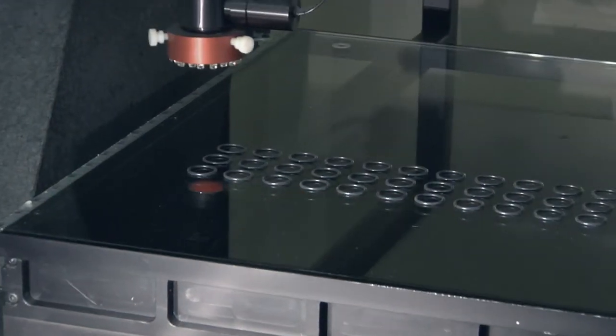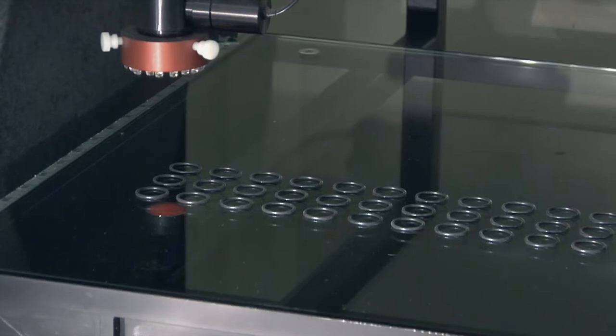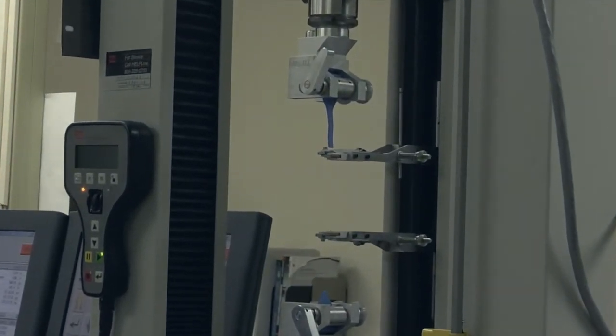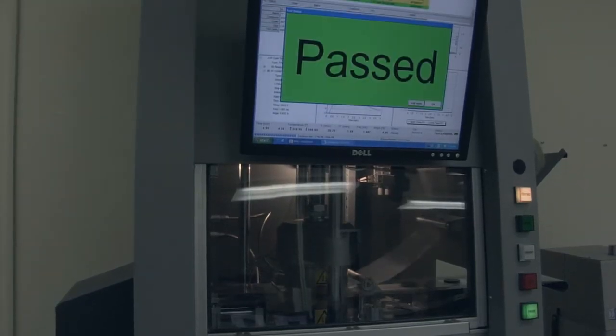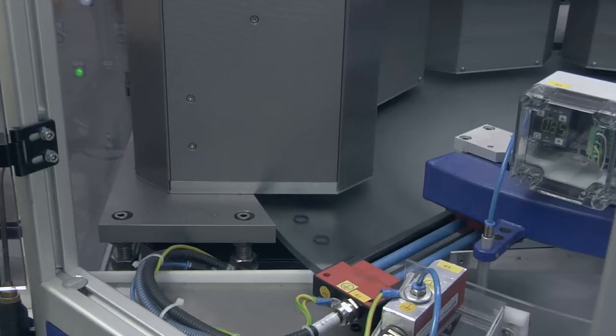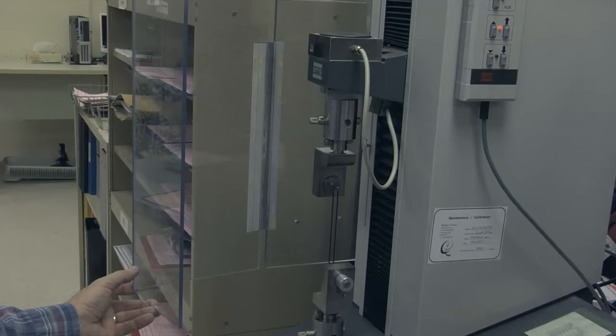Today's advanced medical procedures and treatments have placed rigorous new requirements on medical equipment and devices. Seals and other parts in medical products are now exposed to a wider range of chemical and temperature environments than ever before.